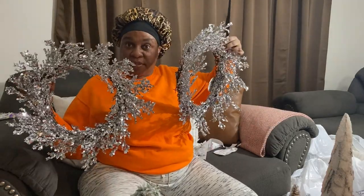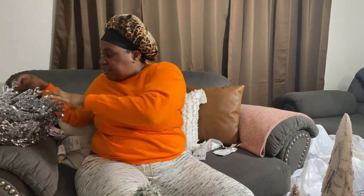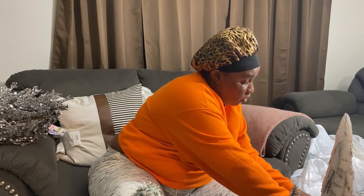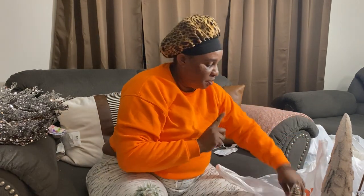Everything in the At Home store is almost done — most things are gone. These are just picked up.